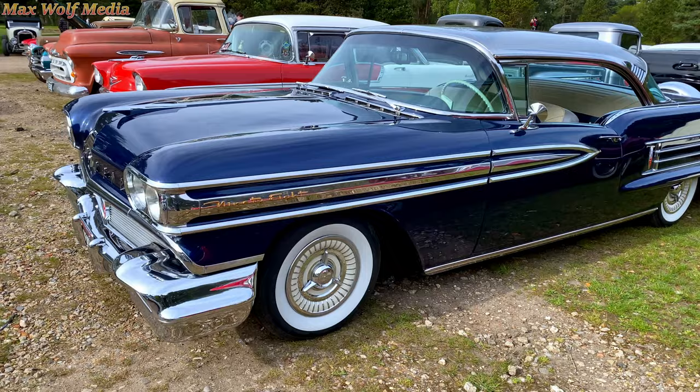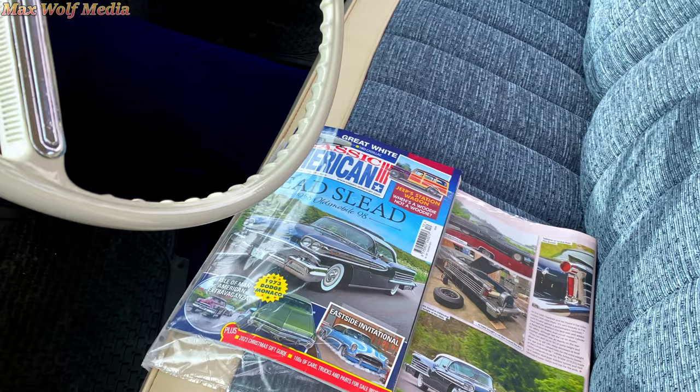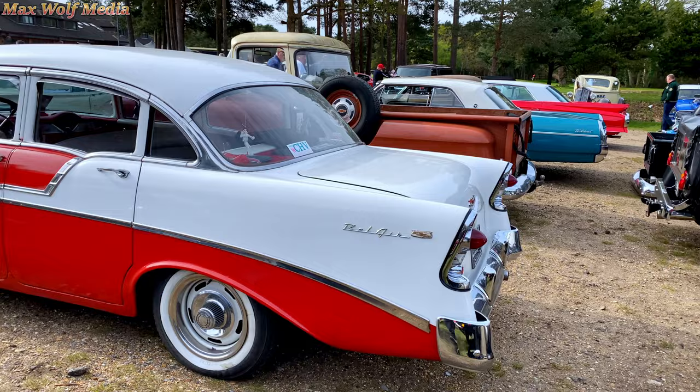Check out probably the biggest one here — or the longest car anyway. What's on — Classic American. Yeah, this is just huge.